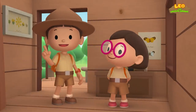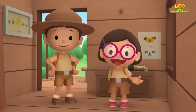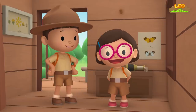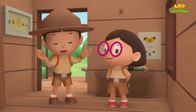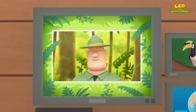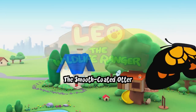We found an Oriental Pied Hornbill in our garden. We learned that Oriental Pied Hornbills seal their nests with mud and that the male hornbill brings food to its mate and the chicks. So we went to the rainforest and helped the hornbill find its nest. Good job, children. You did it. You are amazing wildlife rangers.